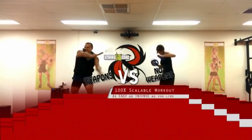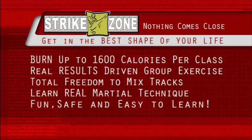If you want to get in the best shape of your life, nothing comes close to Strike Zone. You can burn up to 1600 calories per class. Strike Zone is a real results-driven group exercise program. Total freedom to mix tracks, and you can learn real martial arts technique in a fun, safe and easy to learn environment.